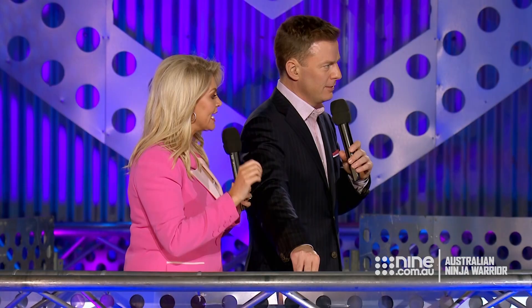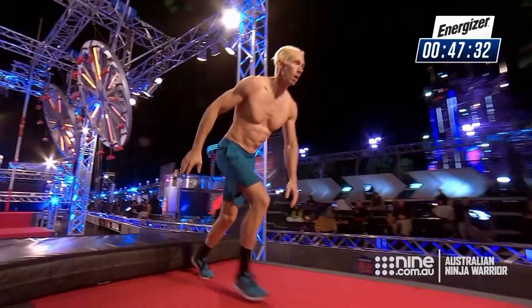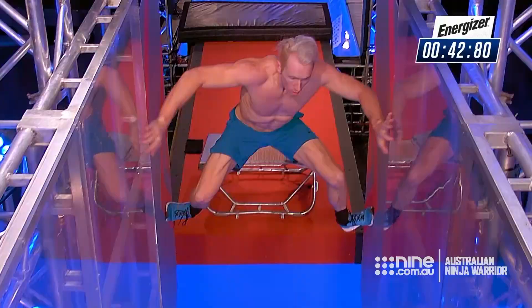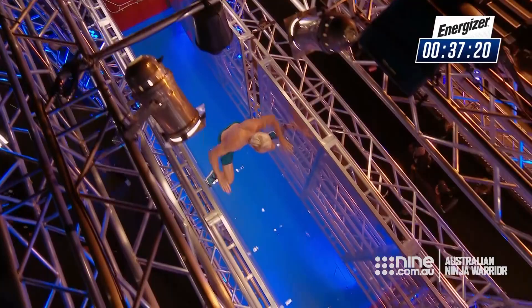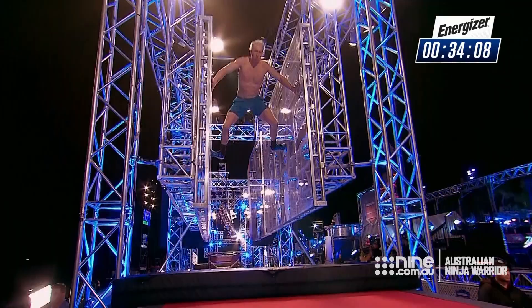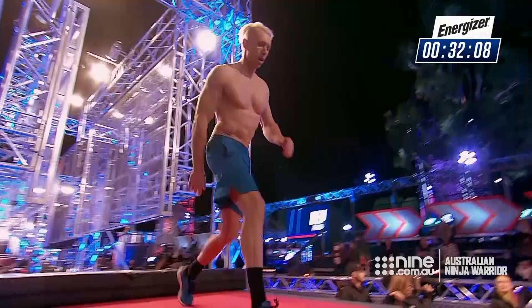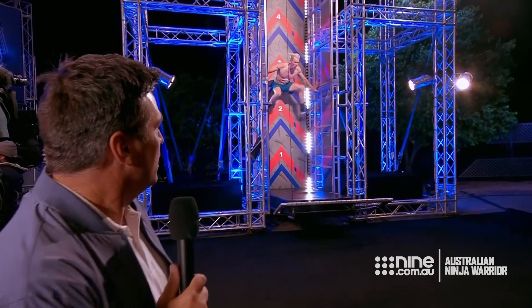Ben Poulsen has two obstacles to go. And the calming encouragement from Olivia Vivian — she's not getting stressed, she's not stressing him out. Focus, calm encouragement. Ben hits the spider wall. He needs to be careful through here. We saw Bryson Klein slip away in the tunnel, and because he's six foot five, he looks very cramped — perhaps a little bit trickier for him than other ninjas. But he's done it and he's looking so good, timing this to perfection. Ben Poulsen is now at the final obstacle, the chimney sweep. 23 seconds on the clock.